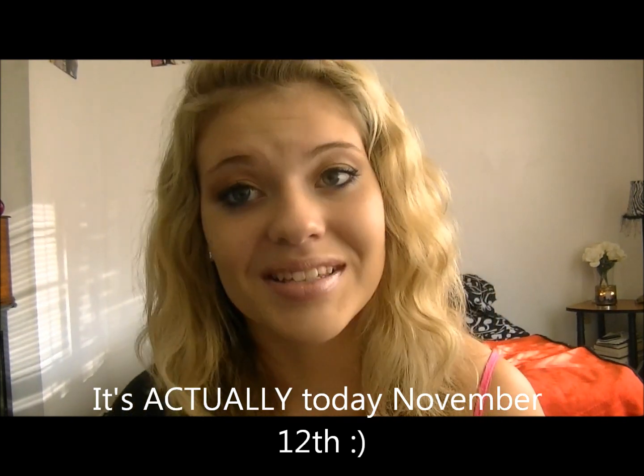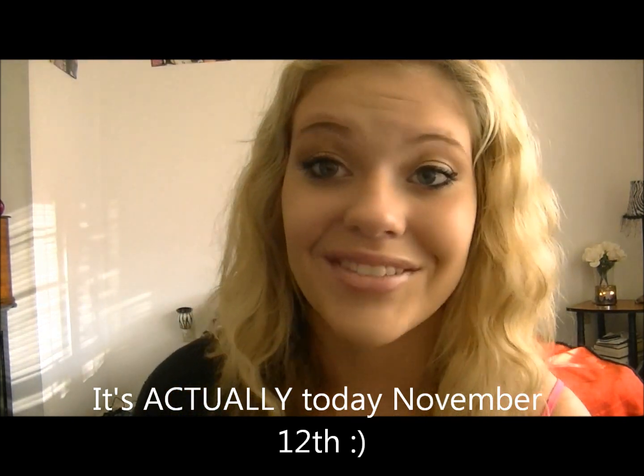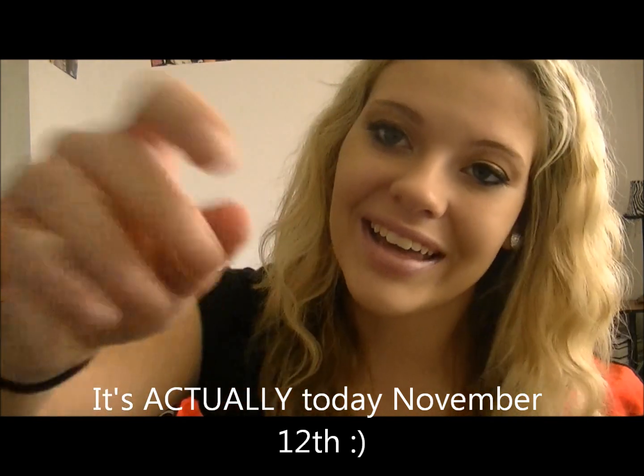It is my birthday tomorrow, so don't forget to wish me a happy birthday — I'm turning 17! I'll see you guys later. Bye!